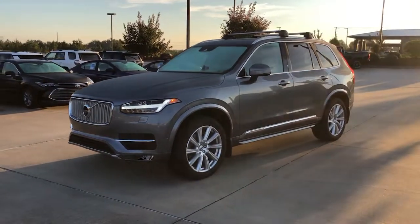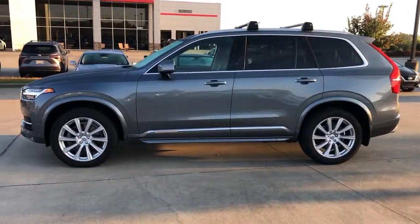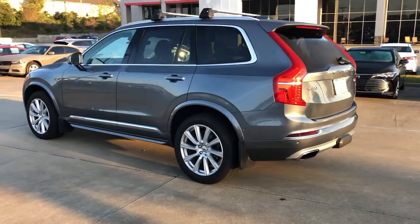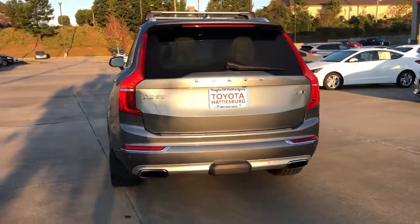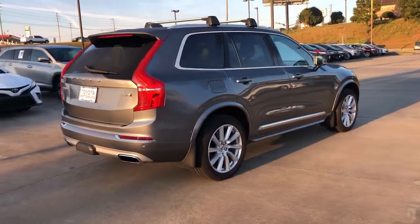Get acquainted with the 2017 Volvo XC90. With less than 80,000 miles on the odometer, this vehicle provides excellent value. Enjoy a view of this chic Volvo XC90, the safety-focused luxury SUV with sleek Scandinavian flair.